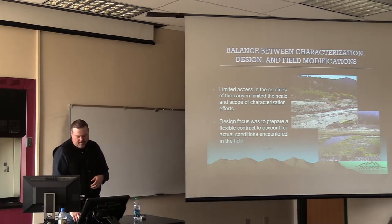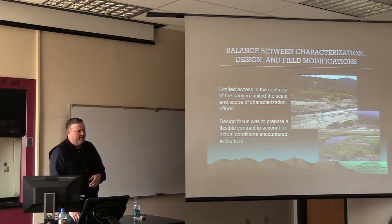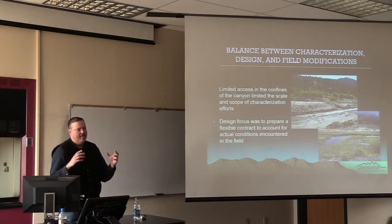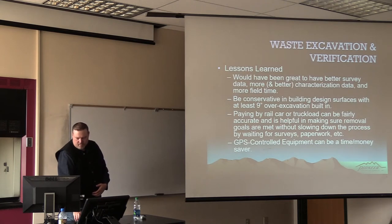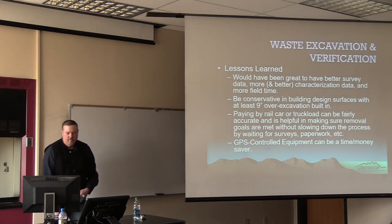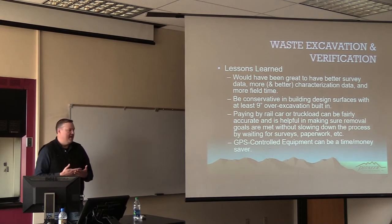The client, DEQ, felt like they'd already put enough money into characterization, so their objective was, let's get something out on the street, let's account for the variability in the field in our design package, and then roll with the punches in the field rather than do a bunch more characterization and still end up doing all that anyway. As an engineering firm, it's always better to have more data, but sometimes you just don't have that.